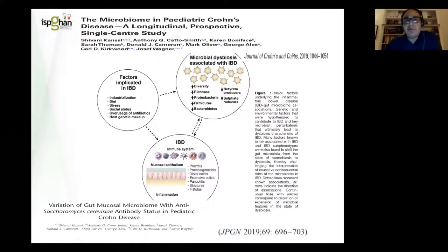So what causes inflammatory bowel disease? Clearly we don't know, but the current paradigm includes factors such as industrialisation, diet, stress, and social status — we see a lot more IBD in the middle-class population — as well as overuse of antibiotics and the host genetic makeup. There are over 2,000 different genetic mutations or variations associated with IBD. Patients with IBD also have a microbial dysbiosis with reduced diversity and richness of their bowel flora. All these factors come together to cause an abnormal immune response in the gut, resulting in inflammatory bowel disease.